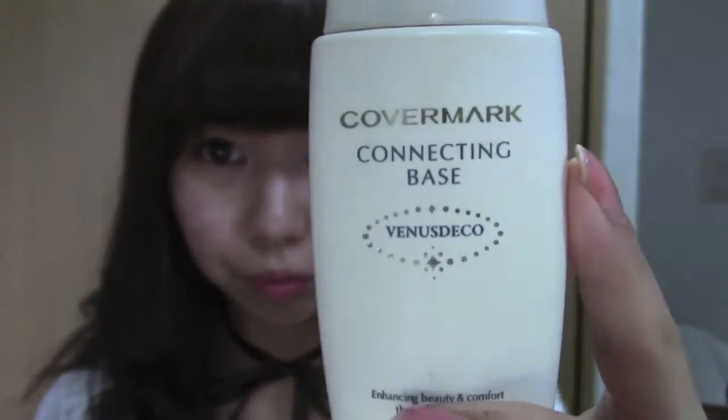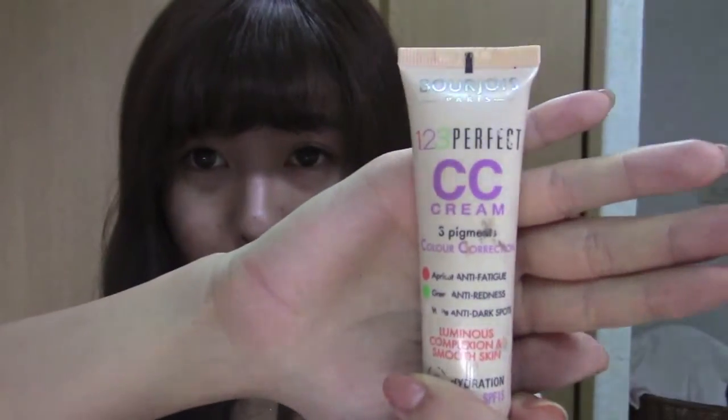First I'm going to start with base makeup. This one is a base from Covermark. It doesn't have much sun protection, but since it's almost end of summer the UV is getting weaker, so I'm shifting towards coverage. This one is a CC cream from Bourjois and I'm spreading it using a brush to make the layer as thin as possible.